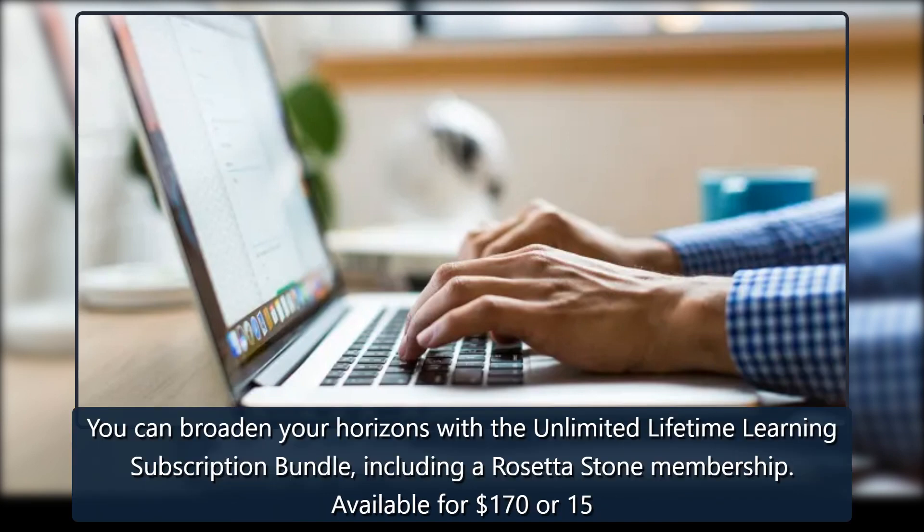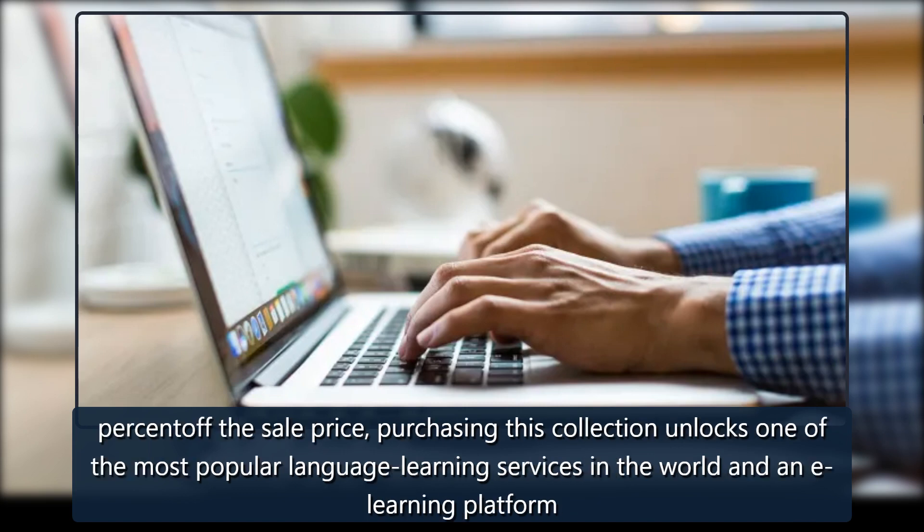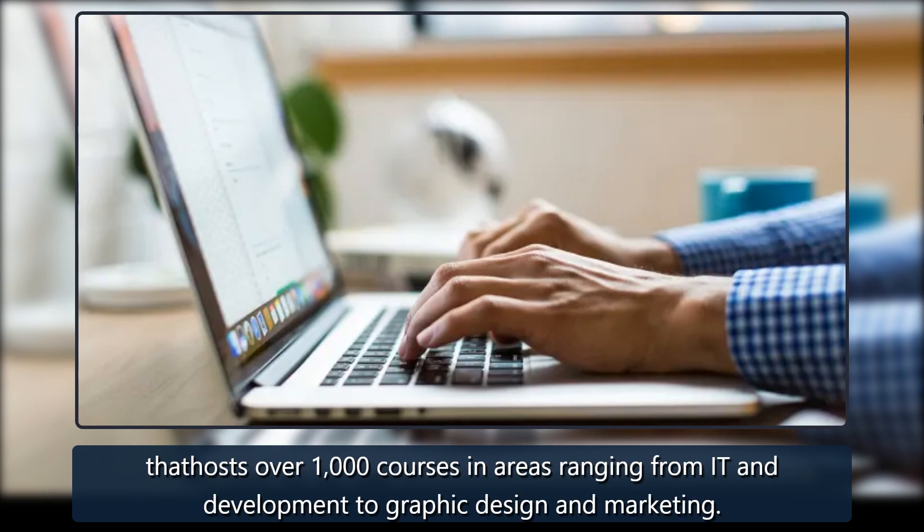You can broaden your horizons with the Unlimited Lifetime Learning subscription bundle, including a Rosetta Stone membership. Available for $170 or 15% off the sale price, purchasing this collection unlocks one of the most popular language learning services in the world and an e-learning platform that hosts over 1,000 courses in areas ranging from IT and development to graphic design and marketing.